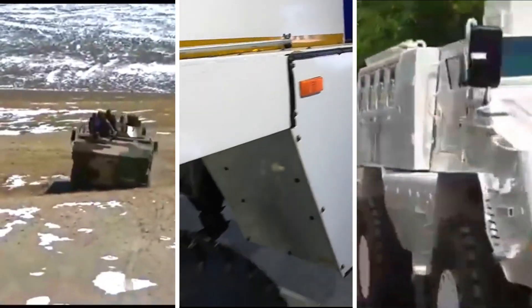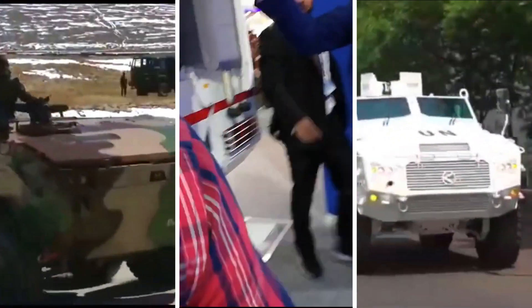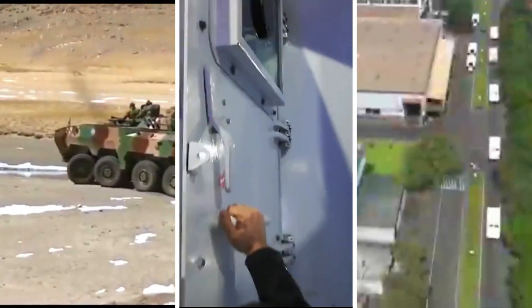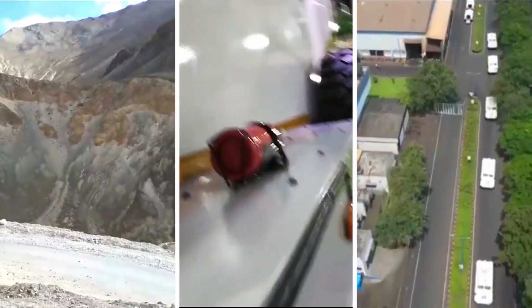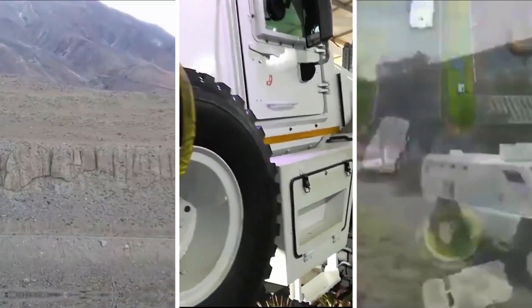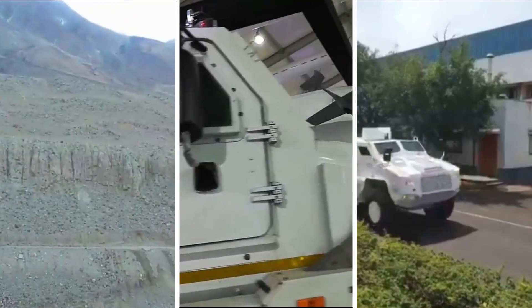The Tata IPMV can ford water up to a depth of 1,500 mm, giving it amphibious capability. The Tata QRF has a fording depth of 400 mm, and the Bharat Forge QRF has a fording depth of 700 mm. All three vehicles can be easily transported via C-17 transport aircraft.